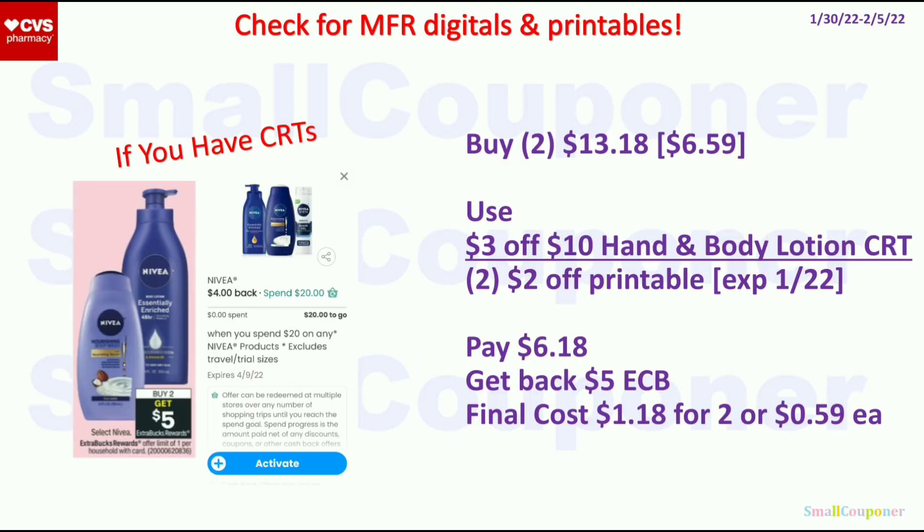For the Nivea, buy 2 and get a $5 ExtraBuck, limit of 1. Get 2 of the $6.59 lotion — two will be $13.18. Use the $3 off $10 hand and body lotion CRT and two $2 off printables (expired the 22nd) from Coupons.com. Pay $6.18, get back a $5 ExtraBuck. Final cost is $1.18 for 2, or $0.59 each. Also note: on the Coupons.com app there's a rebate where spending $20 after all coupons and discounts gets you $4 back — it tracks across multiple shopping trips and doesn't expire until April.